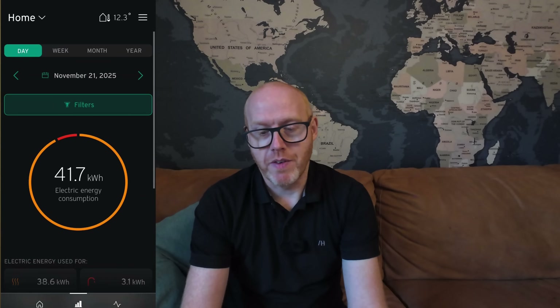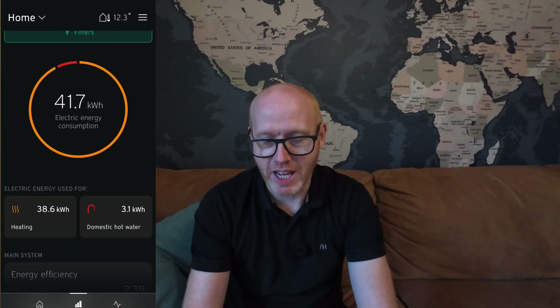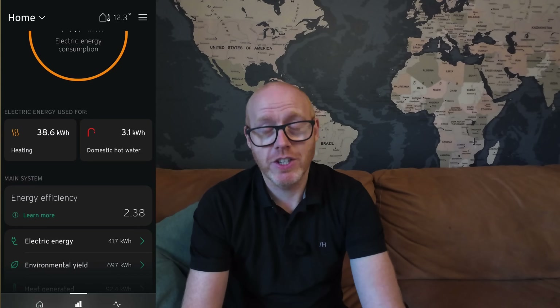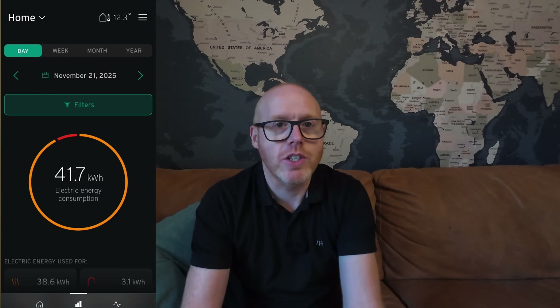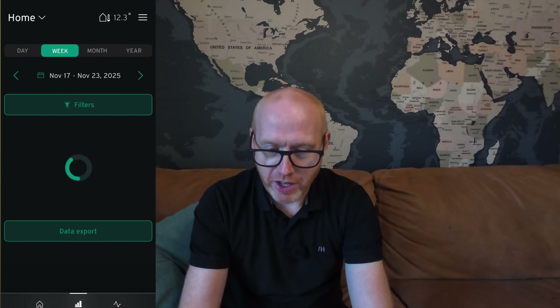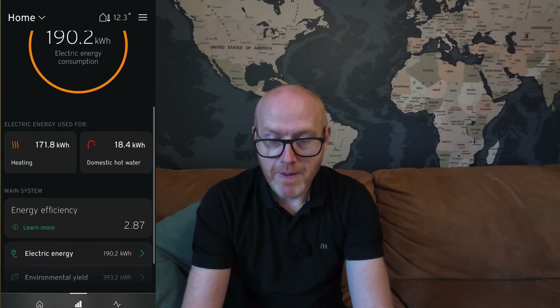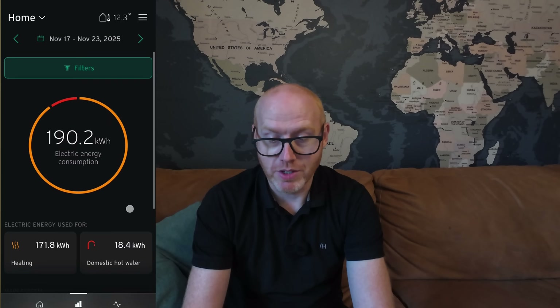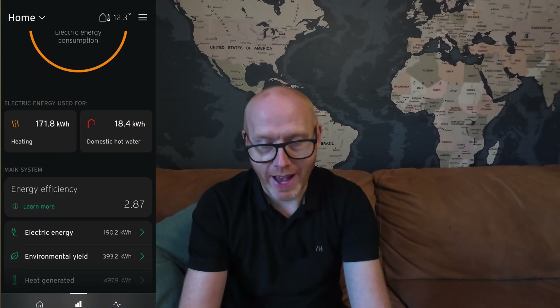Last time we left off on November the 21st. On that day we used a whopping 41.7 kilowatt hours and the efficiency was right down at 2.38 - a COP of 2.38, or expressed another way, 238% efficient. Looking at that week in particular - November 17th to 23rd - 190 kilowatt hours of electricity consumed at a COP for that week of 2.87.